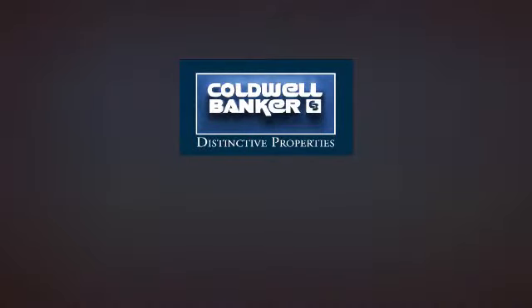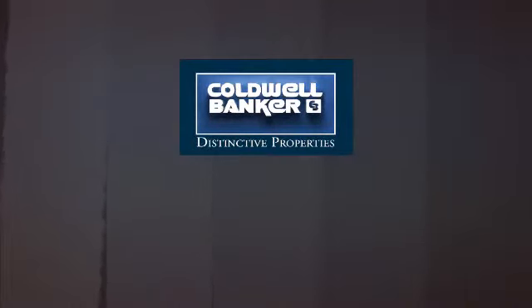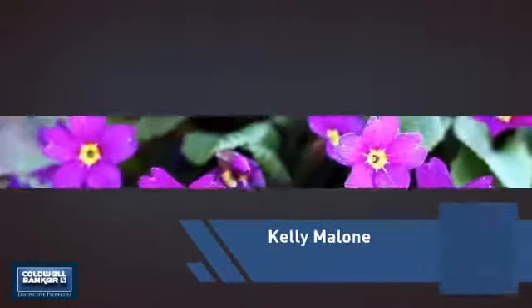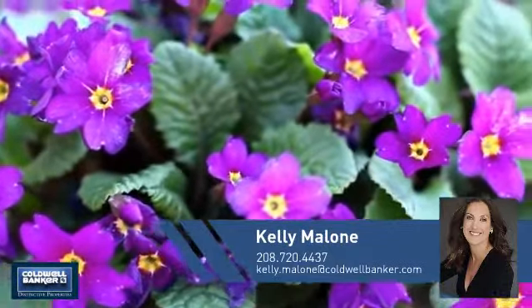Welcome! You'll find a wide selection of listings. This video is brought to you by your real estate agent, Kelly.